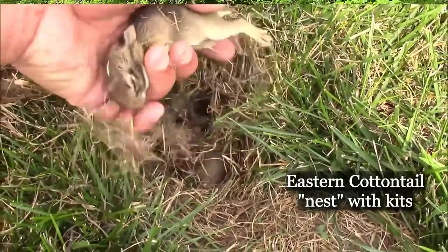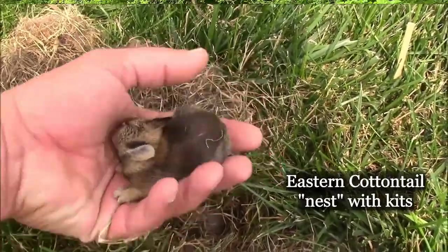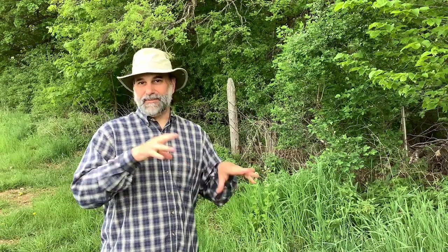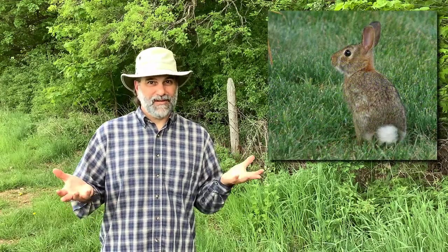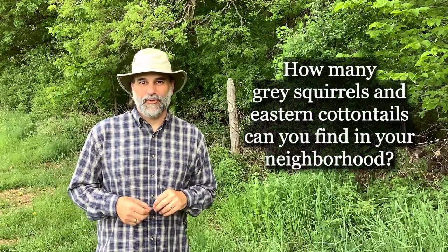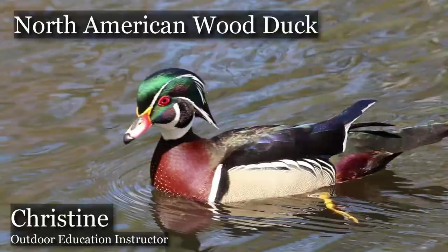Eastern cottontails tend to just scrape out a place on the ground — in a field, forest edge, or even the middle of a yard — line it with fur from their own body, and that's where they give birth, usually to four or five kits. The mother leaves to feed during the day but covers them up and hides them, returning at night when they feed. Within four or five weeks the young kits are weaned from their mother, and within six months they'll be adults, ready to breed and give birth to their first litters.